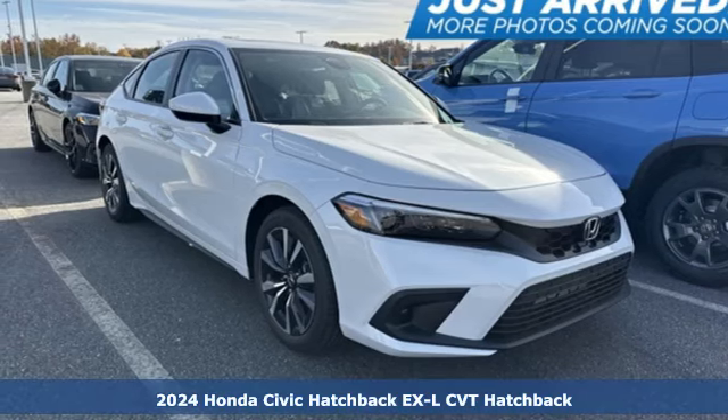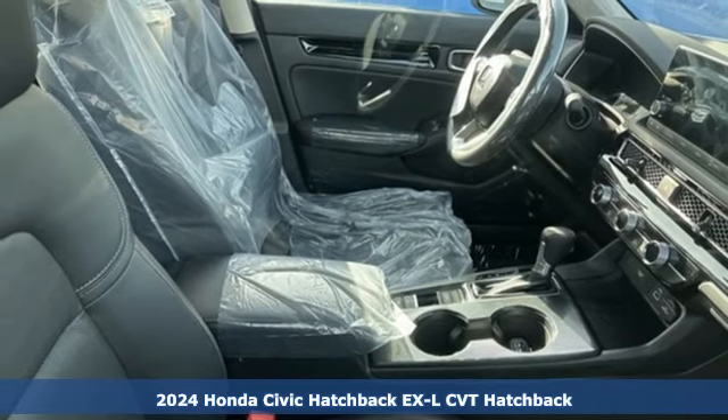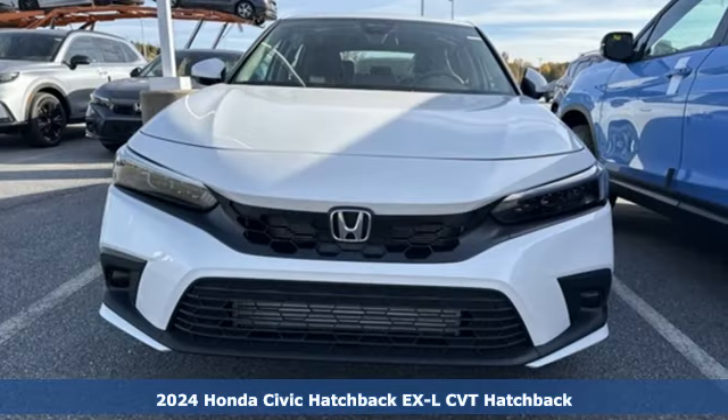Here's a new 2024 Honda Civic Hatchback. It's a Honda, so longevity comes standard. Plus, it offers an exciting list of features.